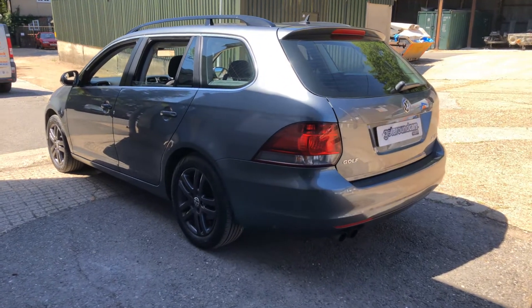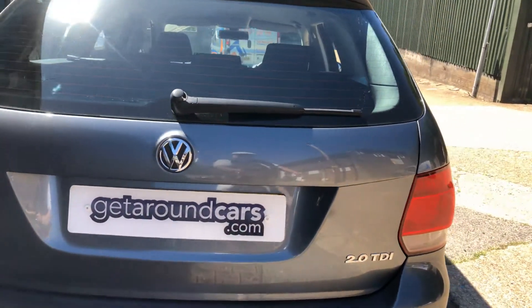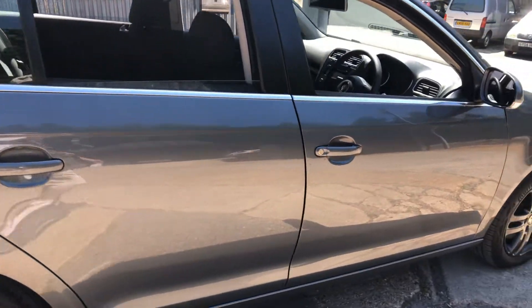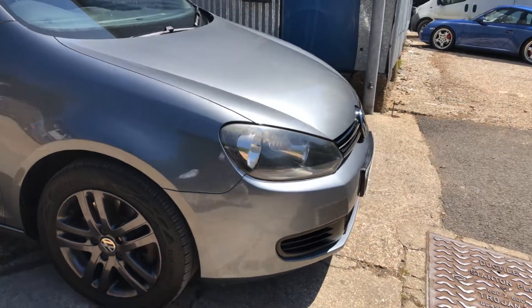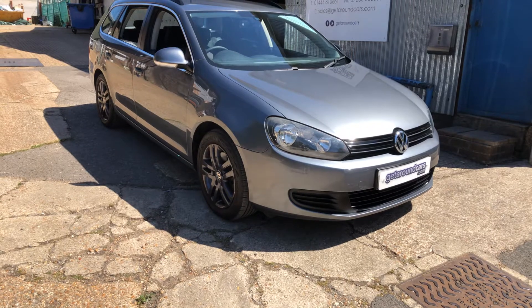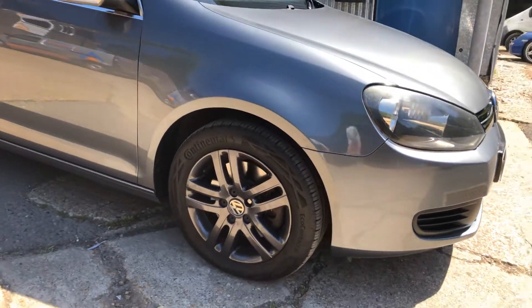The vehicle bodywork is in great condition — the 2-litre diesel. If we start in the front, colorwise I would describe it as a graphite grey metallic. The wheels are in a beautiful condition.